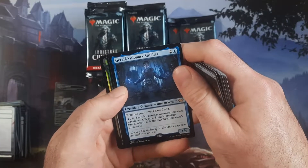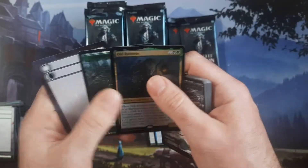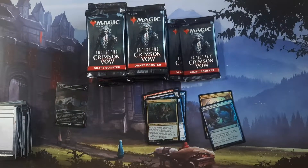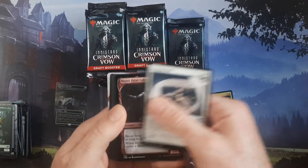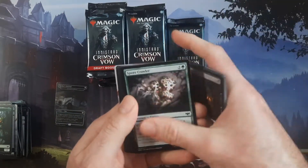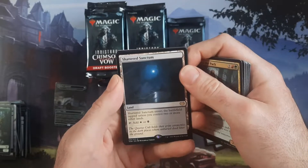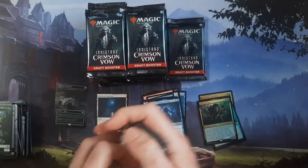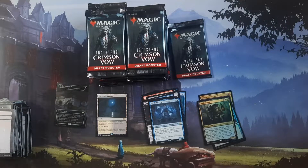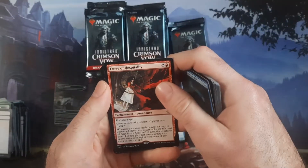We have Geralf here — Visionary Stitcher — I don't know if it's the same guy or we just have a legion of stitchers. Oh, there's a foil rare in the back there — just an old rusty something. I see something borderless back there but that could just be an art card. Shattered Sanctum. Dual lands from this set have been hard to come by. I feel like with Midnight Hunt we opened a lot more of that and got a lot more dual lands out of those boxes. We got Curse of Hospitality.